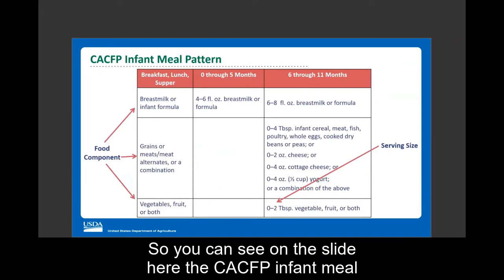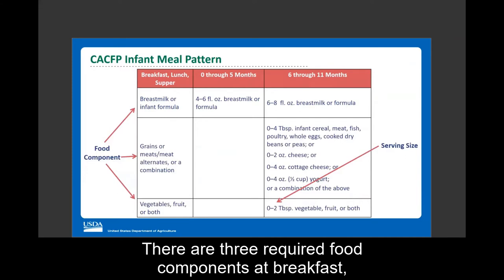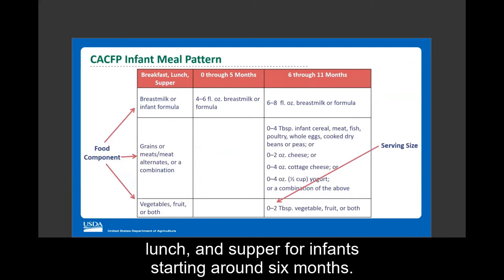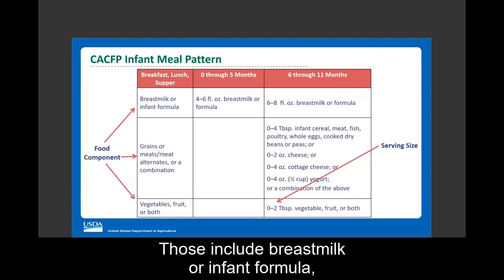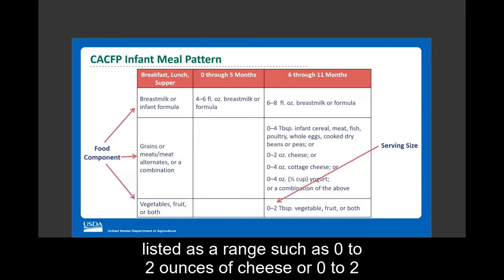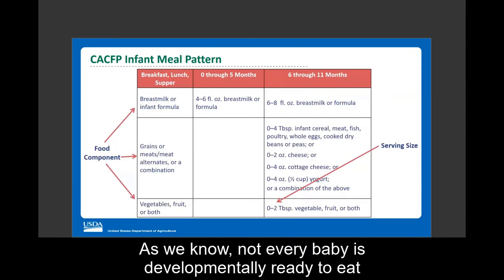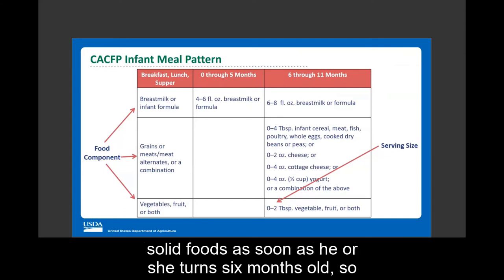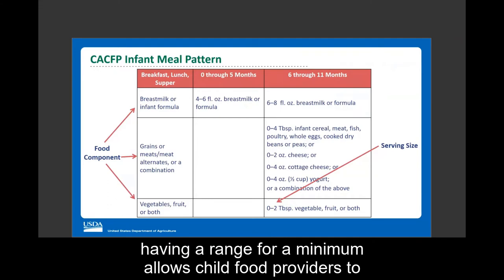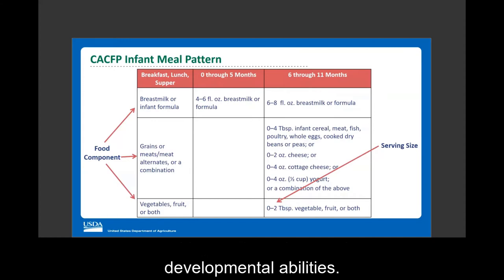The CACFP infant meal pattern for breakfast, lunch, and supper requires three food components starting around six months: breast milk or infant formula; grain, meat, or meat alternate; and vegetables and fruit. Minimum serving sizes are listed as a range, such as zero to two tablespoons of vegetables or fruit. Not every baby is developmentally ready to eat solid foods at six months, so having a range allows childcare providers to feed infants based on each baby's feeding skills and developmental abilities.